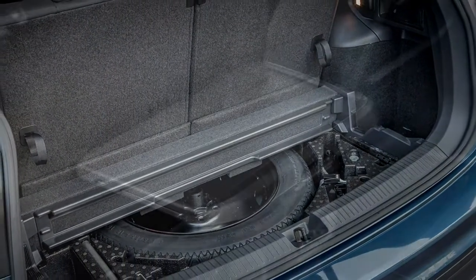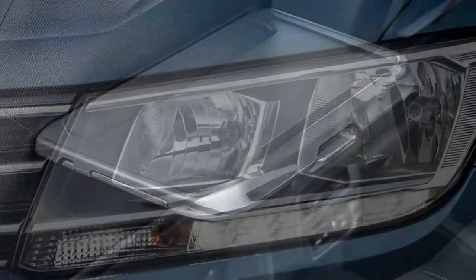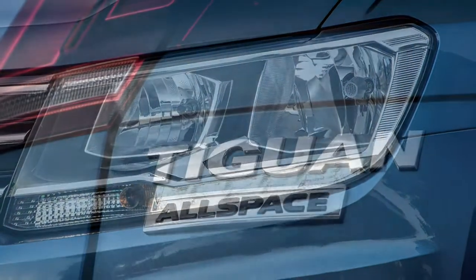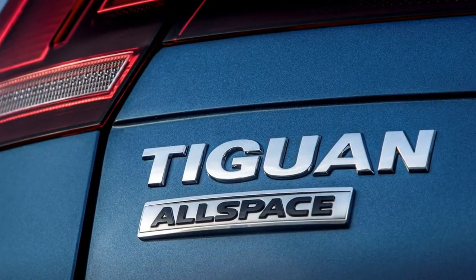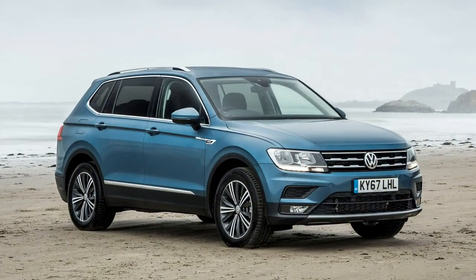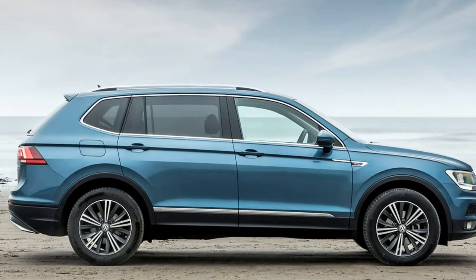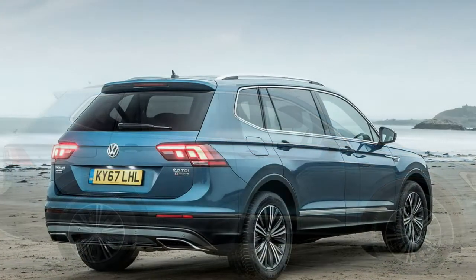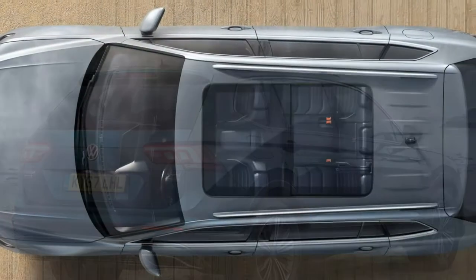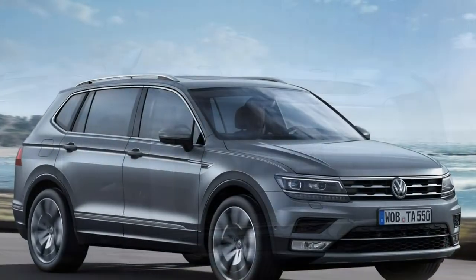What's the VW Tiguan Allspace like to drive? We've had a chance to sample two 2.0-litre TDI diesels so far — one with 150hp and the other with twin turbochargers making 240hp. VW is expecting roughly 95% of all Allspace sales to be diesel. The 150hp engine coupled with the manual gearbox is said to be the best-selling in the UK. It's a capable unit but one that could do with being significantly less noisy.